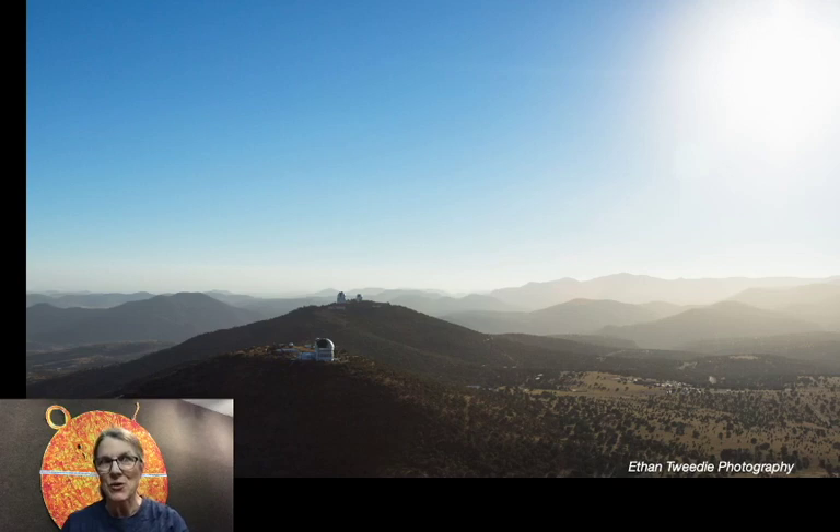I work at the Frank Bash Visitor Center, which means I'm less involved with the research and more involved with people like you who visit us. One of the things that's great about our remote location is that we have a really dark nighttime sky, and that's mainly because there's not a large population around here shining their outdoor lights up into the sky.